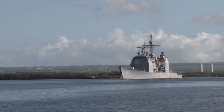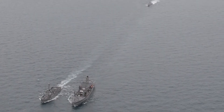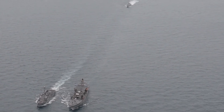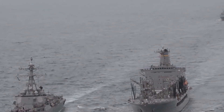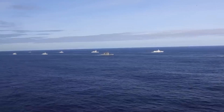Navy ships are vessels designed and operated to carry out a wide variety of missions, including defense, transportation, patrolling, logistics, and rescue operations. These ships are organized into fleets that work in a coordinated manner under specific formations, depending on the type of mission or tactical situation.